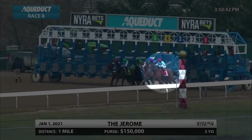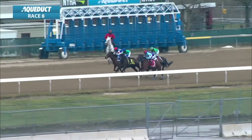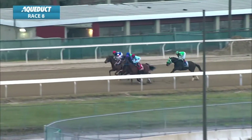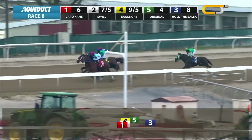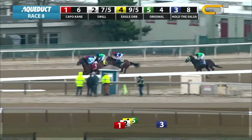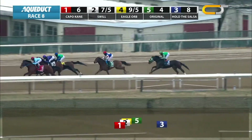Do horses warm up differently if they're a speed type versus if they like to relax out of the gate? They have a lot more energy. Usually, if you want to break well or go to the front with a horse like that, you would take away from the pony. I did do that with Capo in the Jerome, but usually they're more energetic or more springy, I guess you could say, or on the bridle.